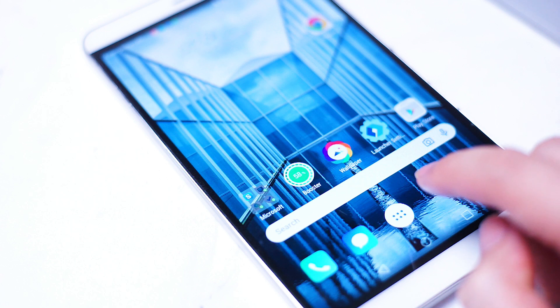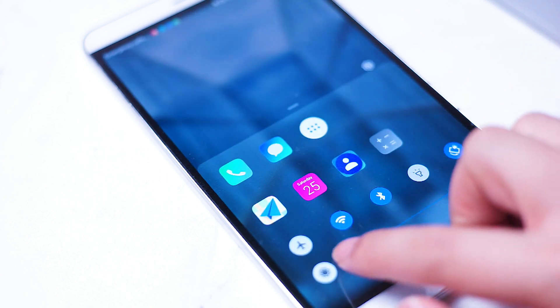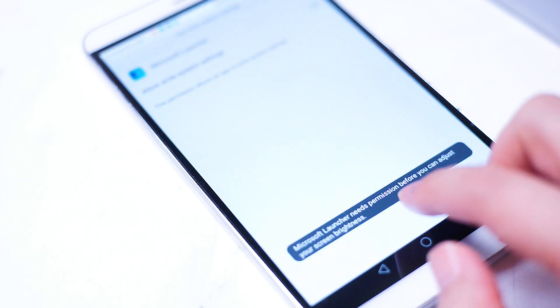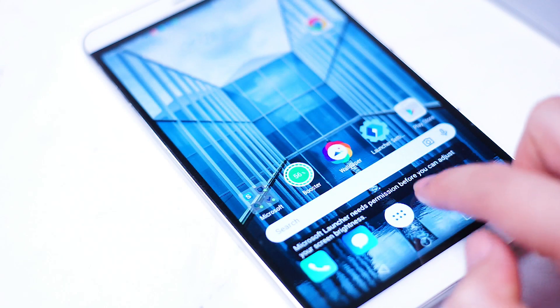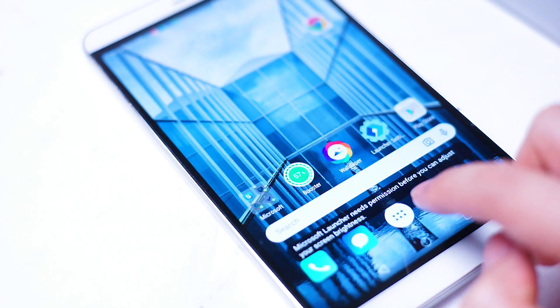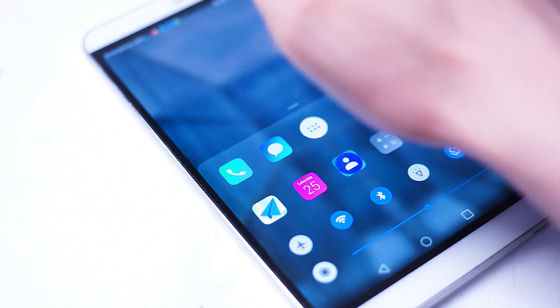Perplexingly though, shortly after they backed out of the mobile OS game, they released this — the Microsoft launcher: an Android app tray, launcher, and newsfeed. People were originally wondering why, but I think now we may have an answer, and that answer is the Surface Duo.